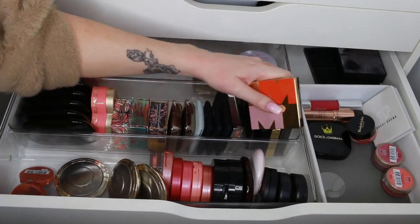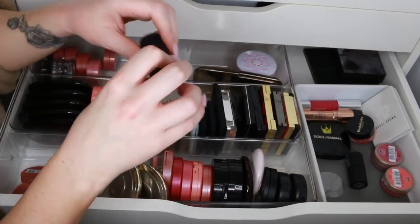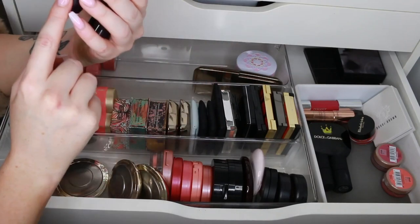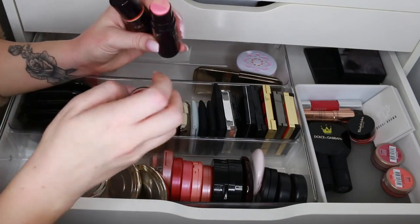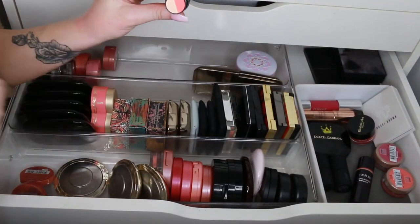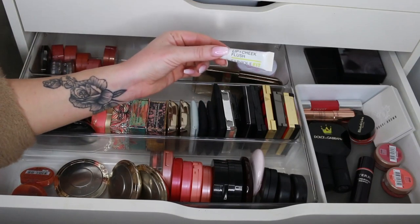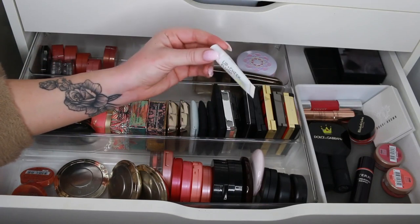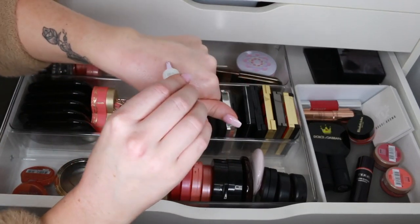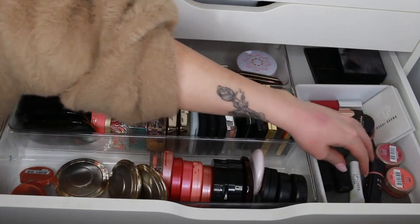We have some mini NARS creams — Orgasm, gorgeous, definitely keeping that, and Remember Me which is more peach, definitely keeping that. I have the By Terry Glow Expert Duo Sticks — Terra Rose, which is an illuminator and blush combo. I really like that one and I'll keep it — By Terry has some fabulous formulas, I think they're quite underrated. Then there's a super bright one in Peachy Petal that I haven't used yet — I'll give that one away because I'm just not going to reach for it. I have the Clinique Fit Lip and Cheek Flush — I basically leave this in my gym bag, I use it so much. Whether I'm just having a crappy day and want to look more alive, it's so nice — it's an actual tint, I love it.